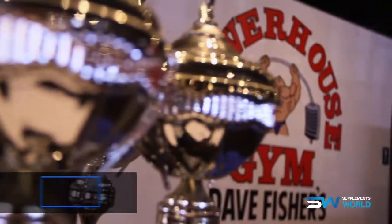Hi, I'm Sherilyn Roy, IFBB figure and Bikini Olympian. We are at Dave Fisher's Powerhouse Gym in Torrance, California, and today we are going to cover HIIT training.